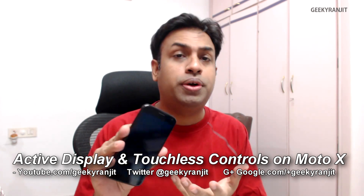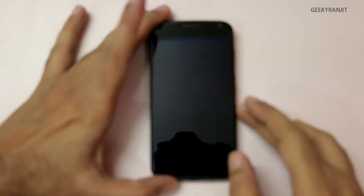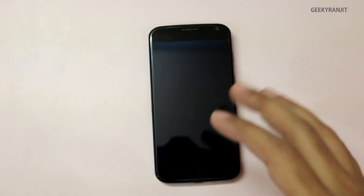Hi there, this is Ranjit and I have this Moto X. In this video I'm going to show you the two unique features offered on this Moto X: the touchless controls and the active display. So here I have the Moto X with me.